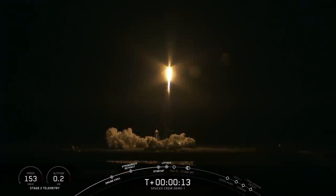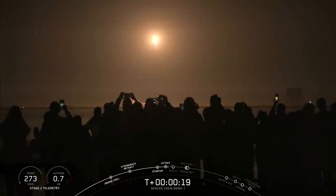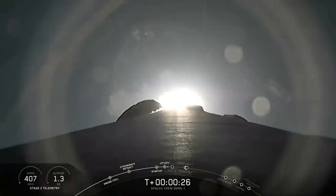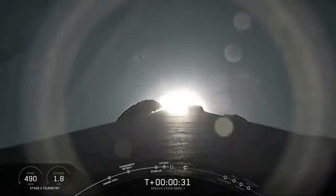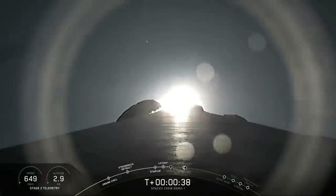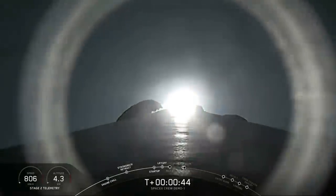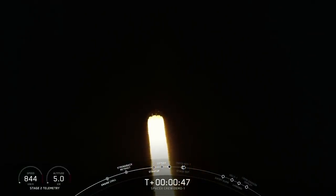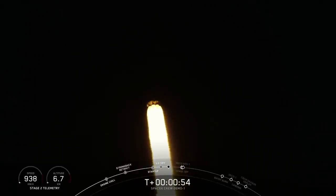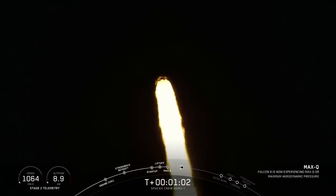Vehicle is pitching downrange. Stage 1 throttle bucket. Power and telemetry nominal. For those of you just joining us, you are watching a live view of the Falcon 9 rocket as it ascends through the atmosphere carrying the SpaceX Dragon 2 capsule to orbit.